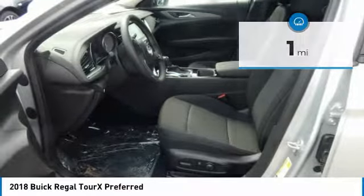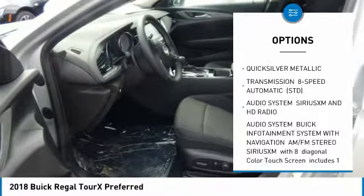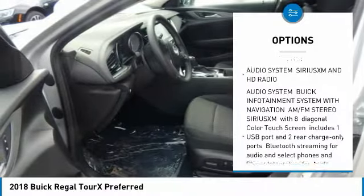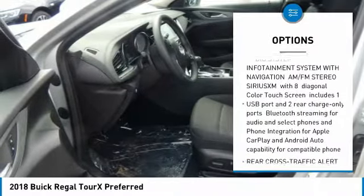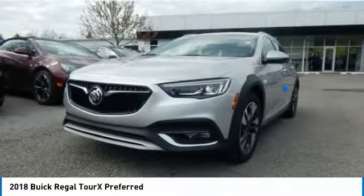Here are some of this vehicle's great options: remote engine start, anti-lock braking system, all-wheel drive, Bluetooth, leather wrapped steering wheel, power steering, adjustable steering wheel, aluminum wheels, four-wheel disc brakes, and floor mats.